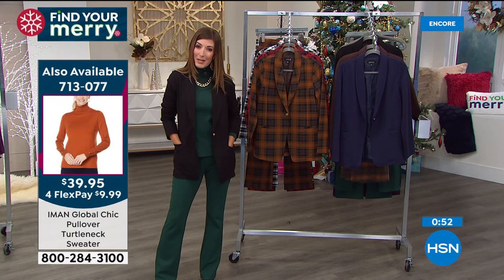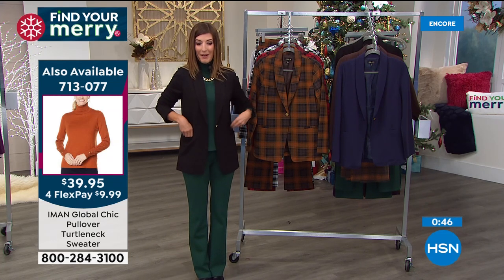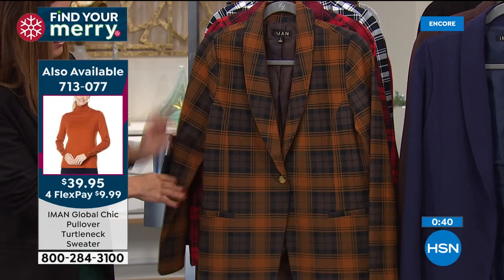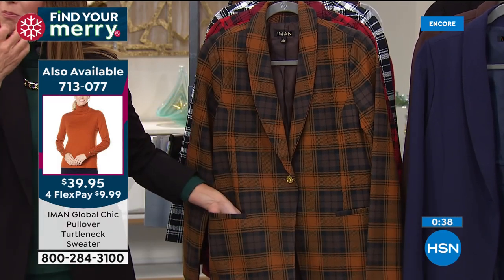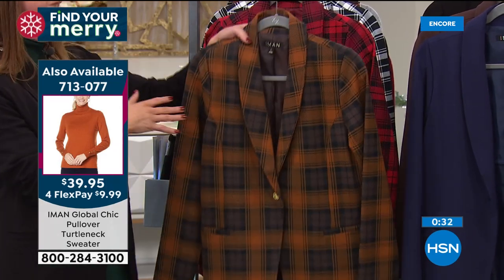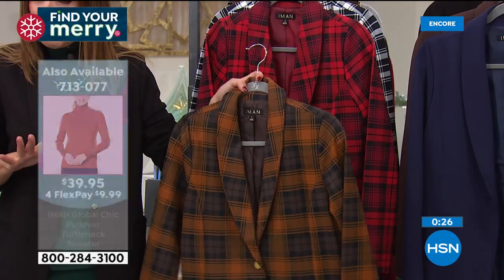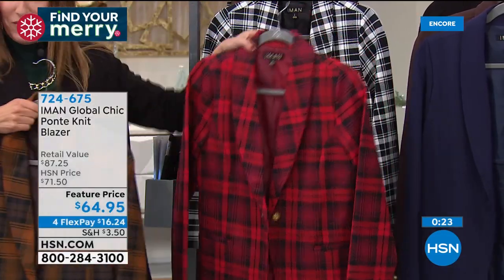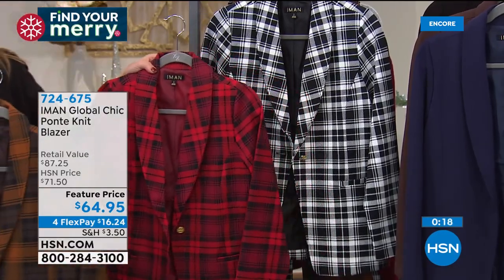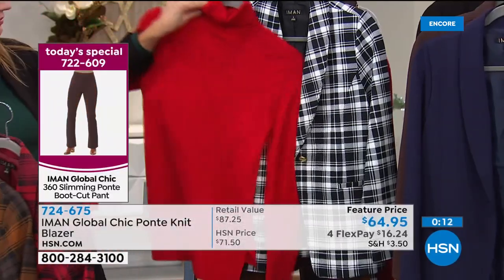Let Iman be your personal designer — you can only find her collection here at HSN. Add the turtleneck to your order. When you buy a tailored blazer at retail, especially from those designers famous for their plaids, I looked up their plaid scarves before our show — just the scarves from those designers are like $300 to $400. The blazer would be outrageous — $800 to $1,000. But you're getting it home for about $16 to $18 a month on flex pay.